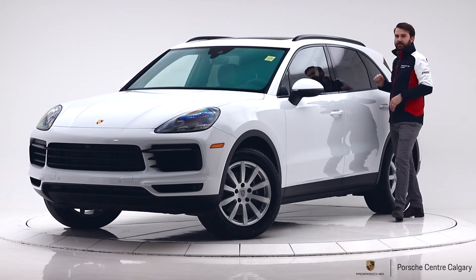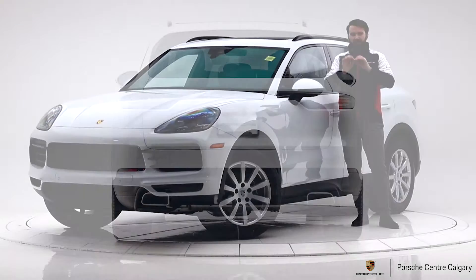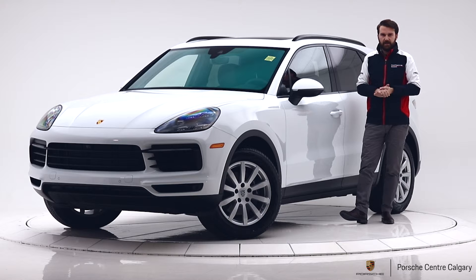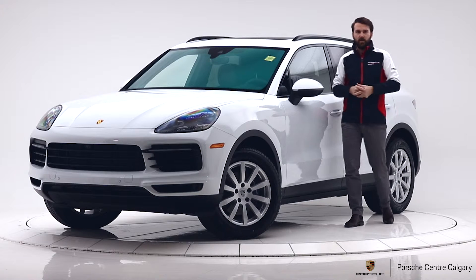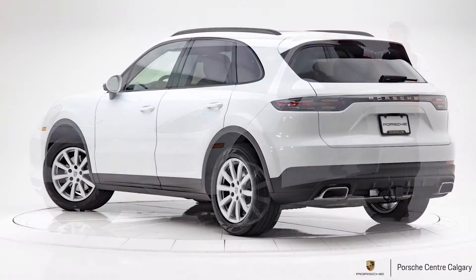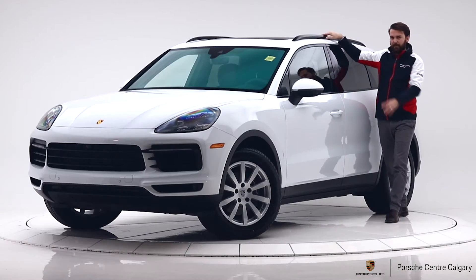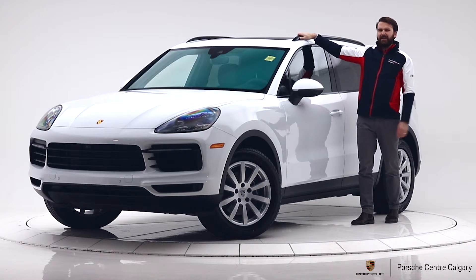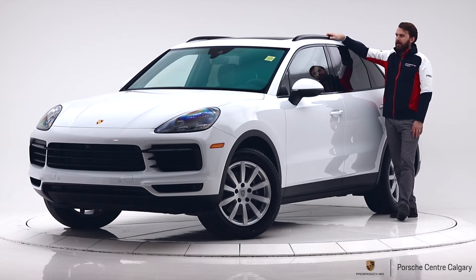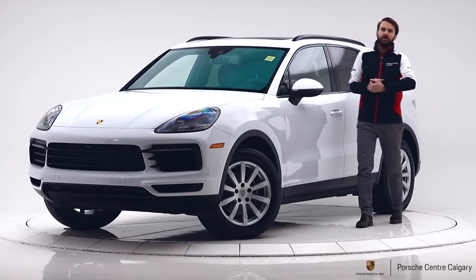We deleted the model designation on the back, so it just says Porsche — it doesn't say Cayenne — which I think is a really nice subtle touch that makes it a bit more understated. On most of our cars we also add roof rails, and we made these black. I think that looks good with the black and red interior; aluminium ones might look a bit odd. They complete the car even if you don't use them.